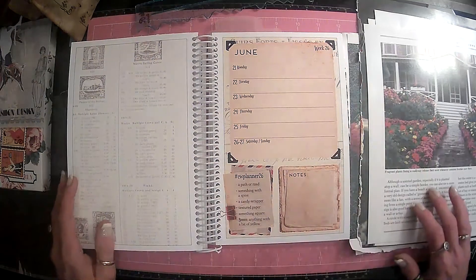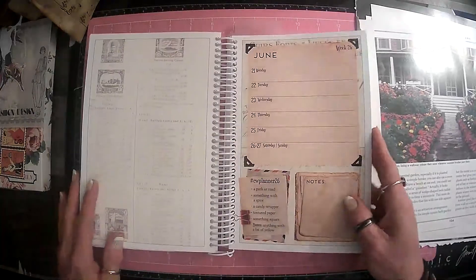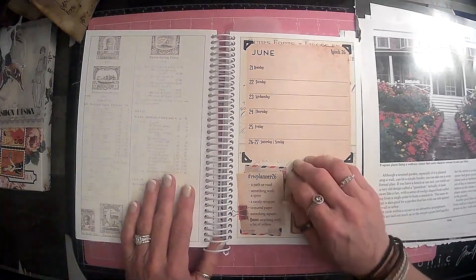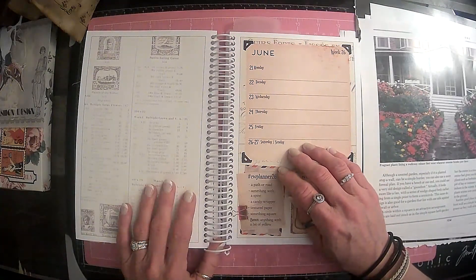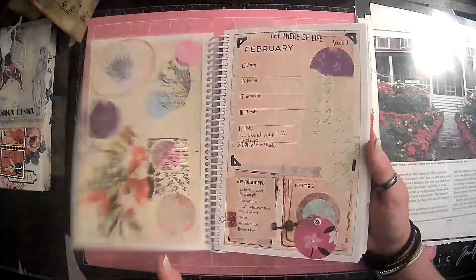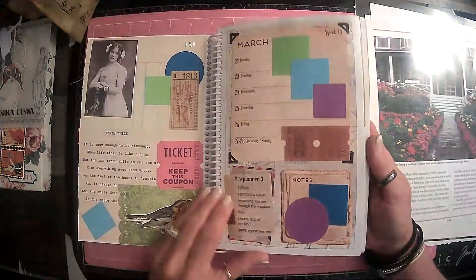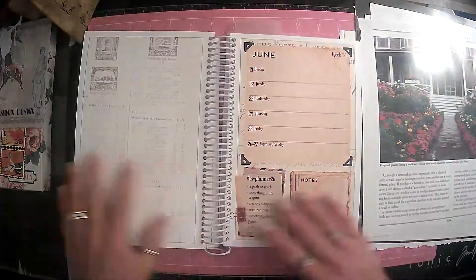Hi everyone, it's Lori and welcome to my channel. I hope you are all doing well today. So today we are going to do week 26 of our CW Planner by Marguerite Miller. We are just running on through the year, aren't we guys? It's hard to believe. I've had a lot of fun with this so far.